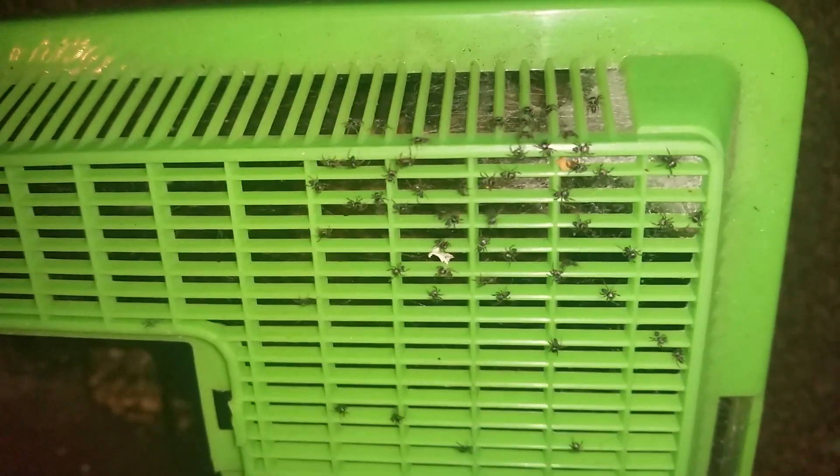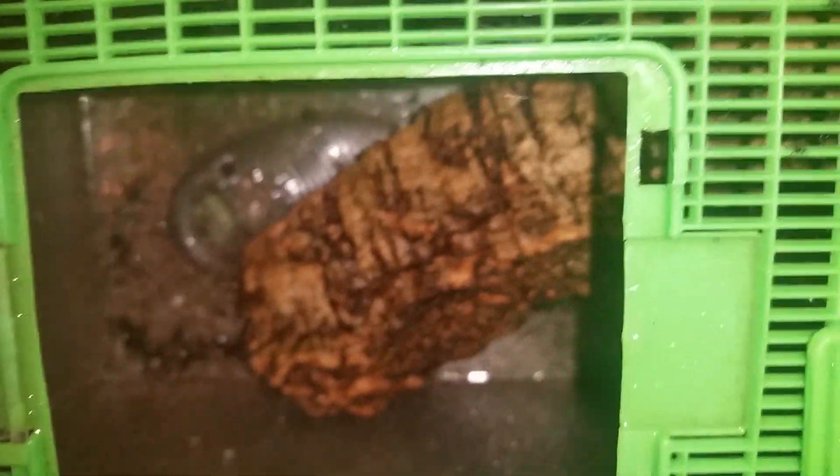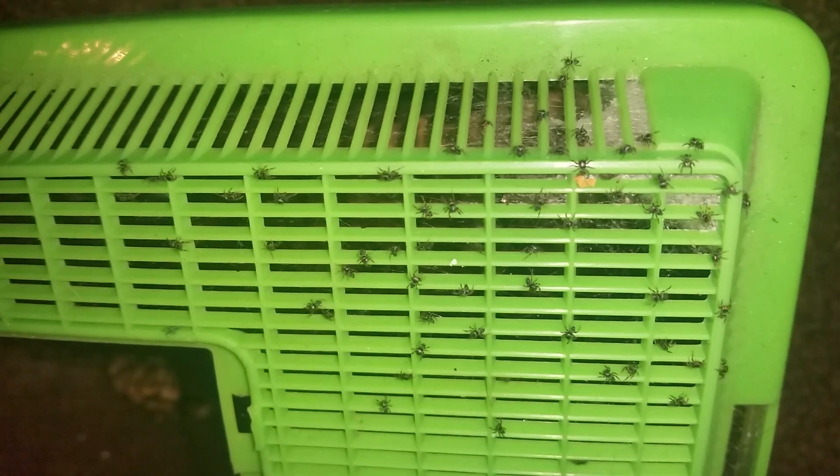That's about it — I think it's a Phidippus audax. I'm going to keep her and maybe a couple of slings. The only reason I'm keeping her is because she really thrives in the enclosure. I'll need to clean out the enclosure after she's done with her egg sack and put some dirt in there. There's no dirt in there now because she was eating small dubias that burrow — I wanted her to be able to find her food and I didn't have any fruit flies.